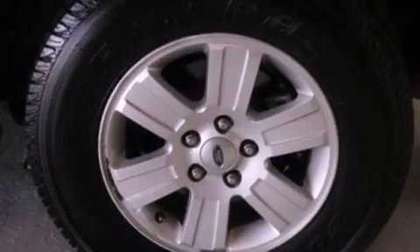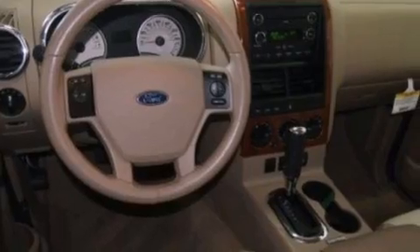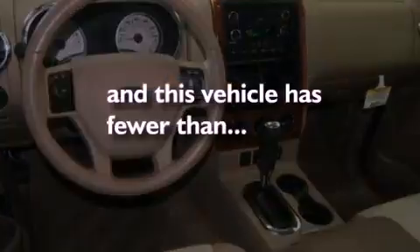An engine immobilizer theft deterrent system, rear curtain airbags, privacy glass, and this vehicle has less than 35,000 miles.